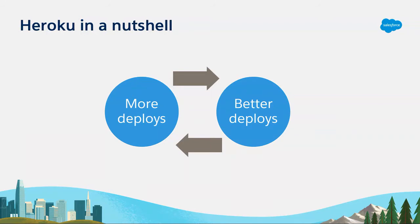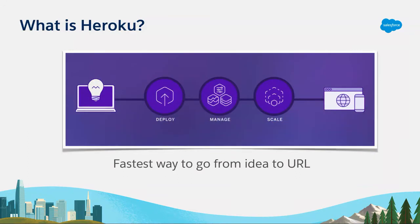Organizations that are deploying more frequently — multiple times a day on demand — have better deploys, break things less often, and when they do break something, they're able to roll it back more quickly. With Heroku, our promise is that you will be able to deploy more frequently and do better deploys. What is Heroku? Unfortunately, it's not a candy bar. It's the fastest way to go from an idea to a URL — if you know JavaScript, Python, PHP, Java, or Ruby, Heroku makes getting your code to your customers super easy.